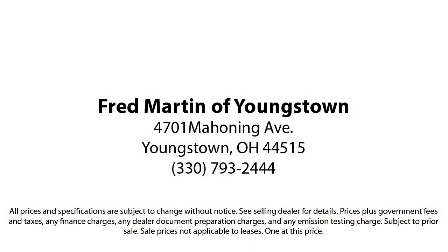With our 4.4 Google and 4.5 Facebook ratings, come see why customers always return to the family experience.